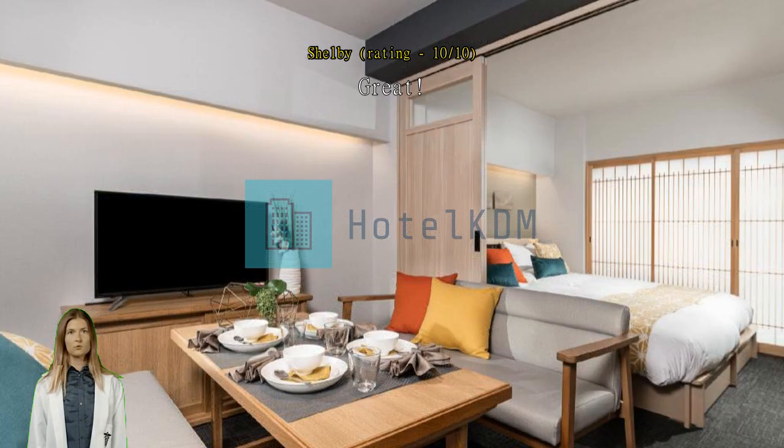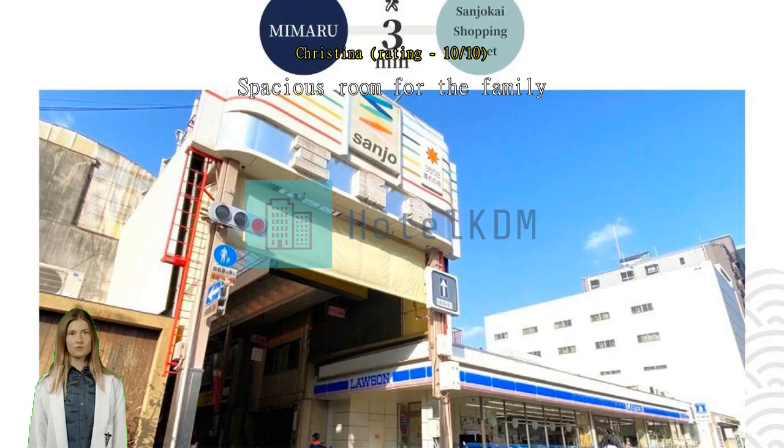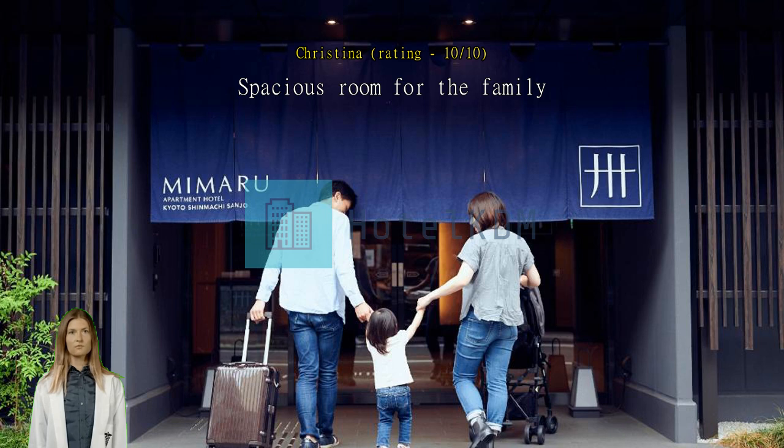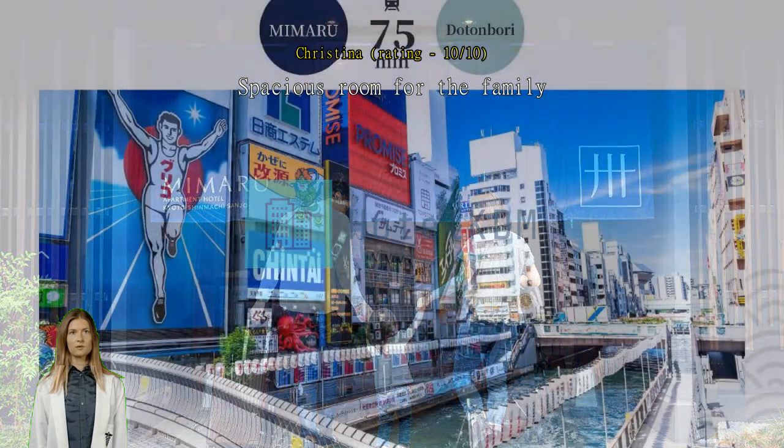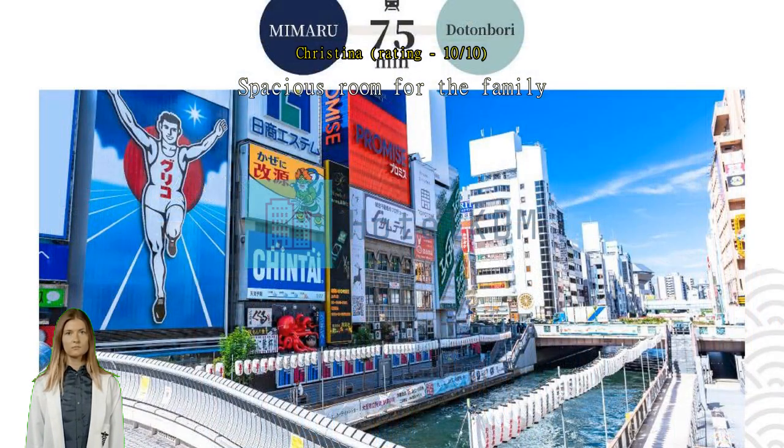The room was very spacious and was able to fit all our luggage for our group of four. Overall a great place to stay in Kyoto. Spacious room for the family — we stayed here for seven days and it was perfect. The room was spacious and came with a small kitchenette. It also included laundry, which definitely came in handy. The staff were so friendly and helpful whenever we had any questions. I highly recommend staying here for your Kyoto trip.